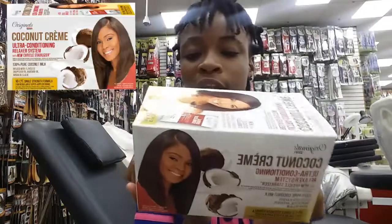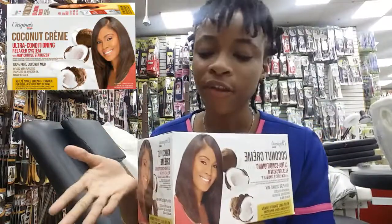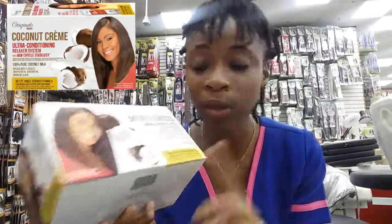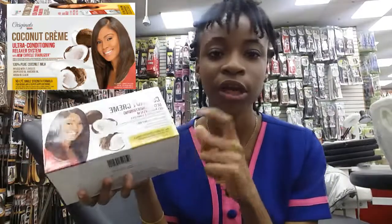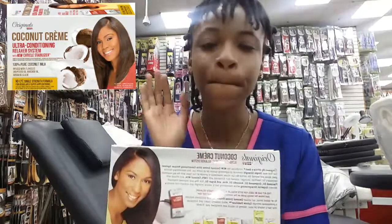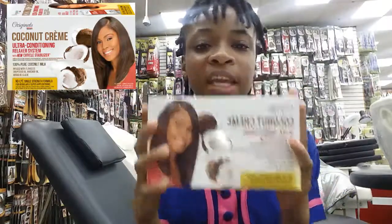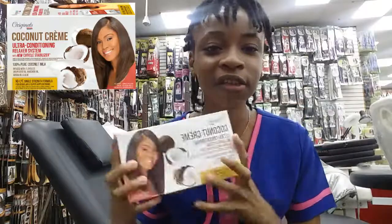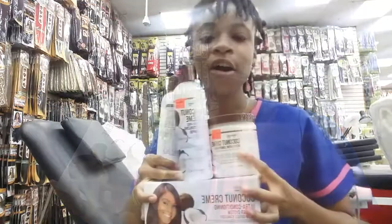Next from this line we have the Coconut Cream Ultra Condition Relaxer System. This relaxer is better than others because it's made to condition your hair. We all know relaxers can be heavy on chemicals, but this one has no lye and is infused with coconut milk, coconut oil, flax seeds, avocado oil, aloe, and argan oil — making it super strengthening. This relaxer comes with six steps to ensure a healthy relaxed journey. If you want healthy hair while being relaxed, this is the one to get.